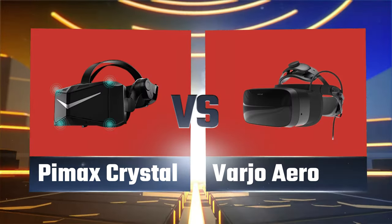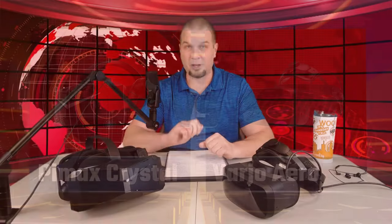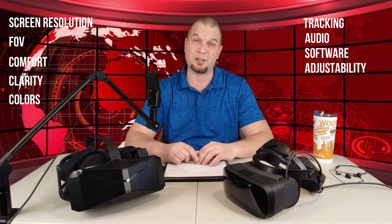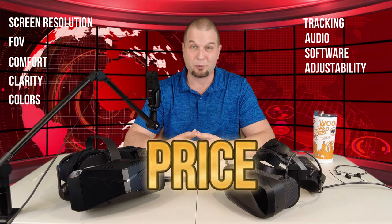By the end of this video, my hope is that we will be able to come to a conclusion as to which headset will be a more viable purchase in 2024. Today we're going to do a head-to-head versus challenge between the Vario Aero and the Pimax Crystal. We're going to compare things like screen resolution, field of view, comfort, clarity, colors, tracking, audio, software, and software adjustability. And lastly, the most important thing to consider when making your decision is going to be price.